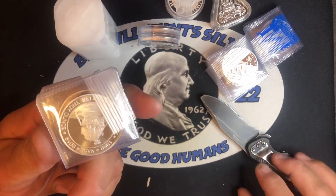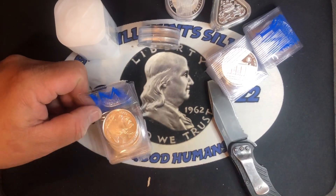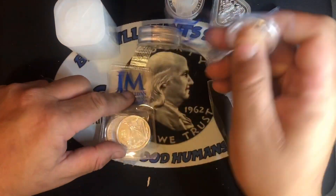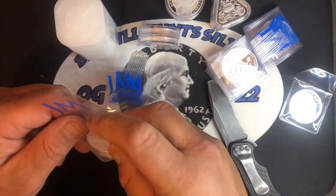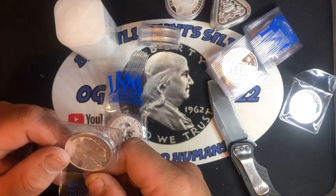I'm going to open these up, bring you back in, and we'll take a look. We got our cut open. We did get a couple more of the buffalo soldiers right there — two of those. Beautiful, pretty cool rounds.